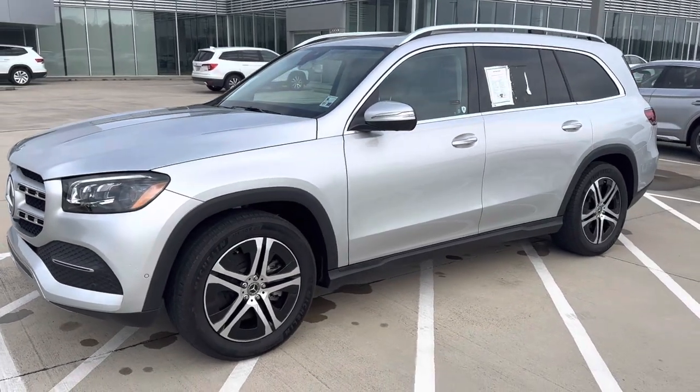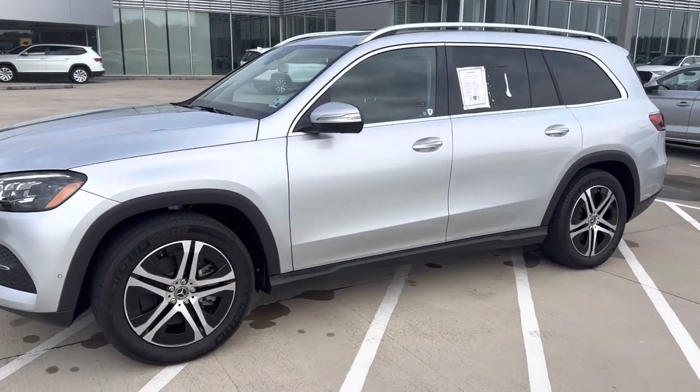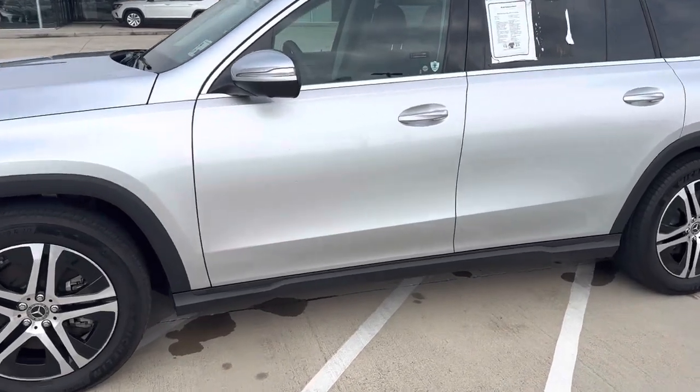This is a keyless entry with push button start. We also have adaptive air suspension.